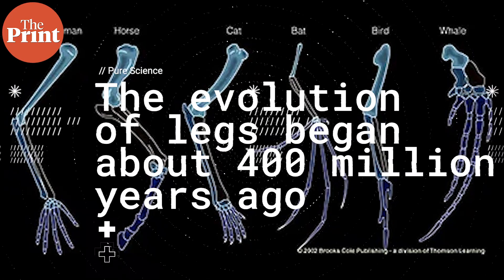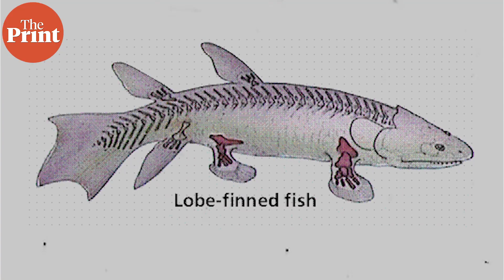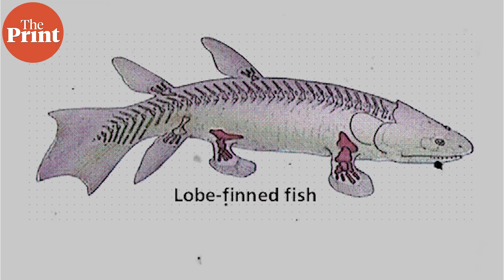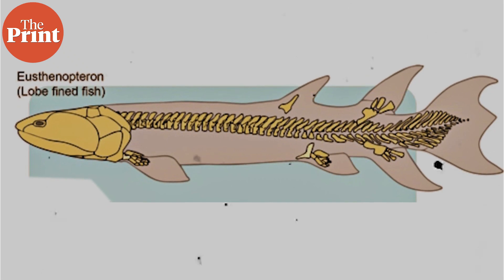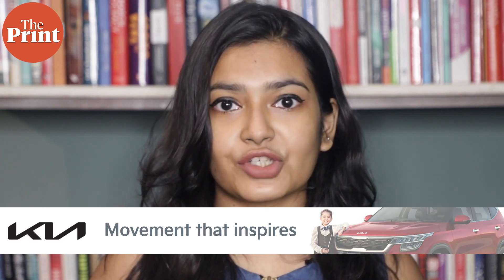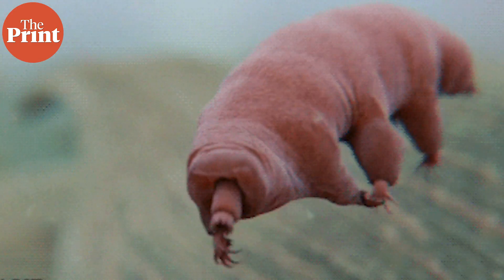Usually the evolution of legs in animals is linked to the habitat they live in. The evolution of legs began about 400 million years ago, and it is still an active area of research and debate among paleontologists. Most scientists agree that the earliest animals with legs evolved from lobe-finned fishes — bony fish with fleshy paired fins joined to the body with a single bone. Based on some evidence, it is presumed that the earliest of these animals walked along the bottoms of shallow bodies of water while dragging their bellies.